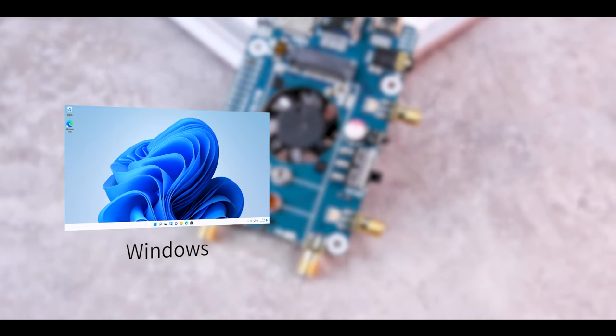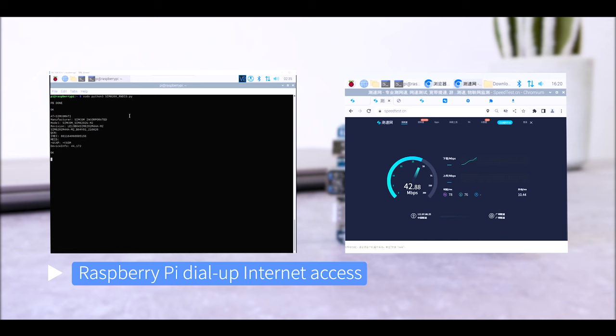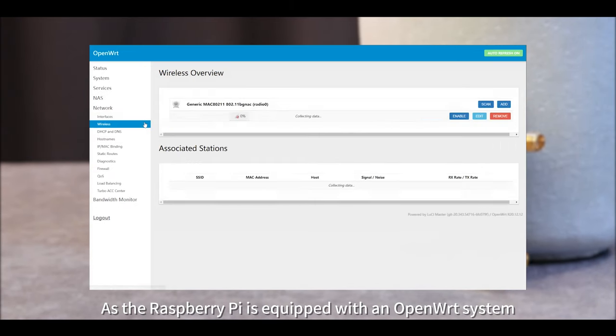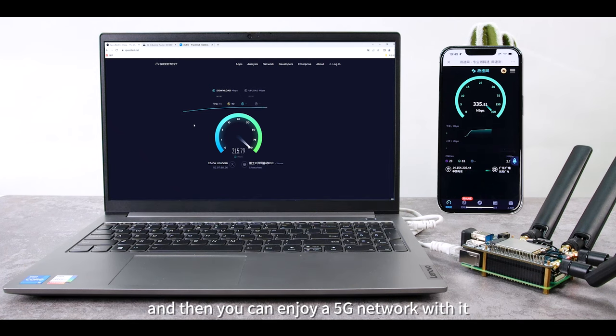It supports operating systems such as Windows, Ubuntu, and Raspberry Pi OS, and supports Raspberry Pi dial-up internet access. With the Raspberry Pi equipped with an OpenWRT system, you can configure it as a 5G wireless router with simple settings and enjoy a 5G network connection.